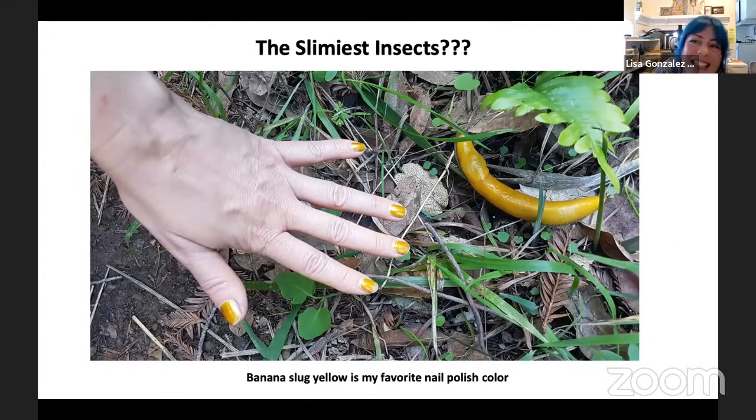So what about slimy insects? Usually when you think of slimy animals, you think of things like this banana slug I came across hiking in Big Sur — incredibly slimy on the outside. The key difference between a slug and an insect is that insects have a hard exoskeleton. Insects don't really have slime on the outside of their body, but they do have mucus on the inside, like almost all animals. They also have other types of secretions they can use for a variety of purposes.